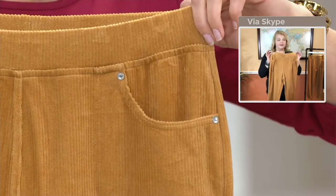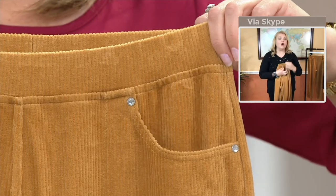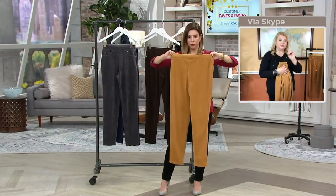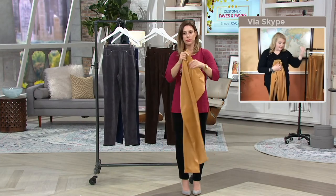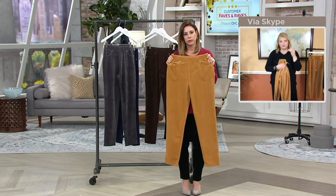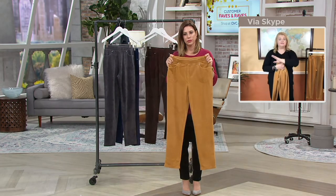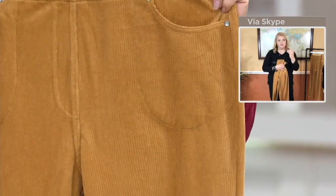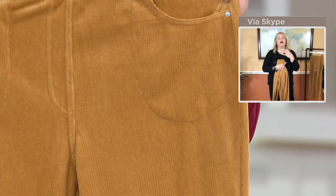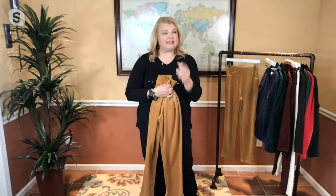This comes in regular and short — 30-inch inseam on the regular length and a 27.5-inch inseam on the short. We've had several silhouettes in this already this season and they have blown out of the building. So if you've been waiting, I encourage you not to wait anymore — this may be the only order of the season.